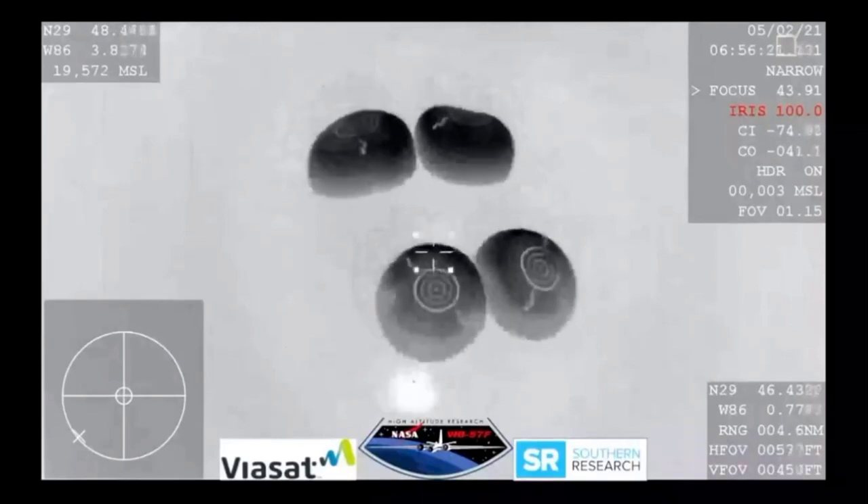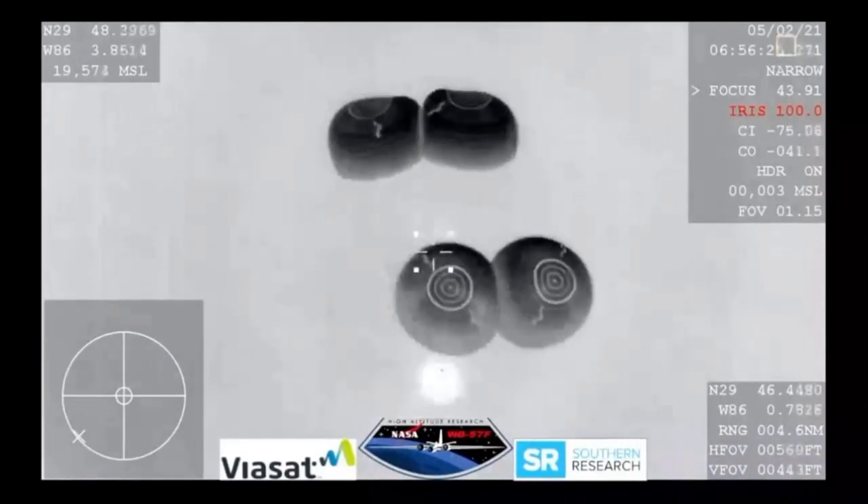Seconds away from splashdown, everything nominal aboard Crew Dragon Resilience returning to earth. And there are the boats starting to chase after Dragon to begin recovery operations. You can hear the applause — we have visual confirmation of splashdown for the Crew-1 Resilience capsule. The pyros have fired. SpaceX copies and concurs, we do show main chute cut as well.